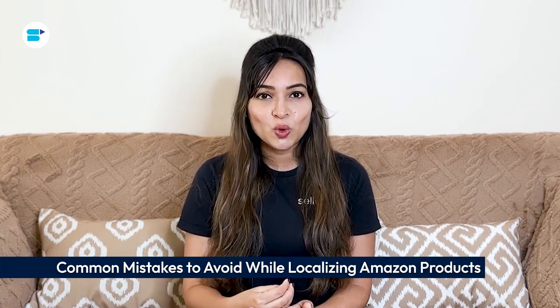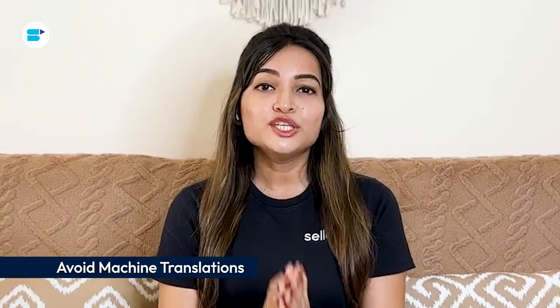To ensure a smooth localization process, avoid these pitfalls. First, avoid machine translations. Using machine translations can lead to significant errors in your product listings and marketing materials. While tools like Google Translate have improved, they still struggle with nuances, idiomatic expressions, and technical terms, resulting in awkward or misleading translations that confuse customers and harm your brand's credibility. Use professional translation services where linguists understand both languages and can interpret context accurately.